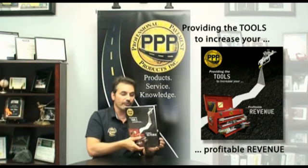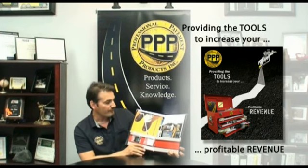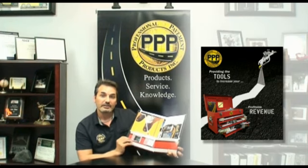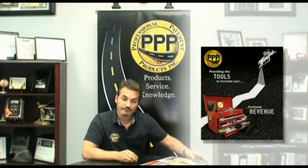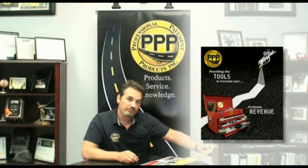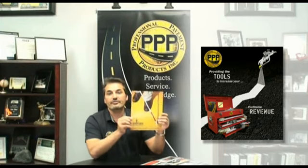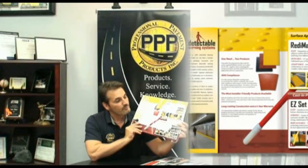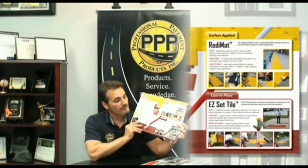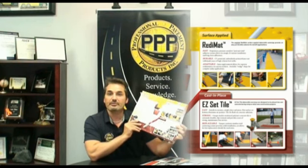Inside this nice folder you'll see there are many different devices that we're going to provide you. The first thing we're going to talk about is a way to expand your business offering from your core seal coating and striping. The first device I want to show you is detectable warnings. This detectable warnings brochure shows two different types of materials — one is inset into wet concrete and another is applied on ramps that already meet the specification required.